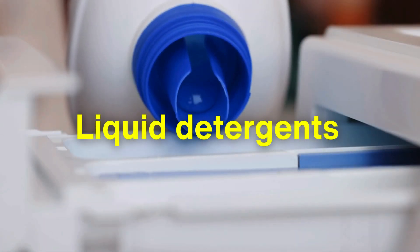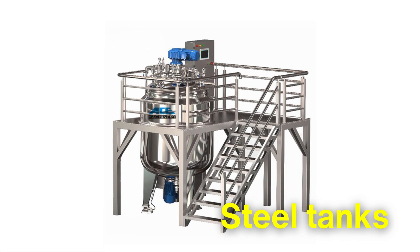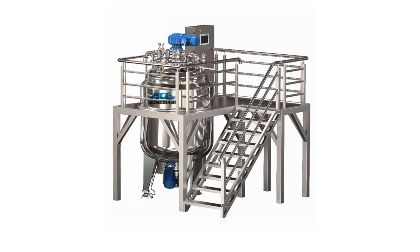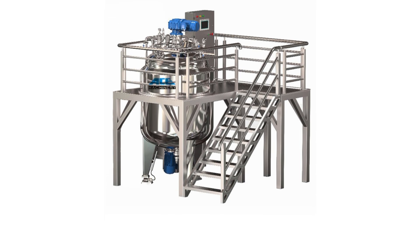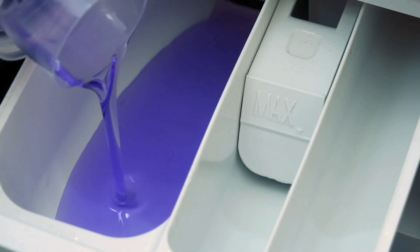Meanwhile, liquid detergents are made by blending the ingredients in massive steel tanks equipped with high-speed mixers. The mixing process ensures everything is perfectly combined, resulting in a smooth and effective liquid that's ready to clean.